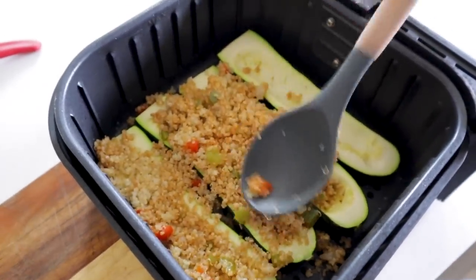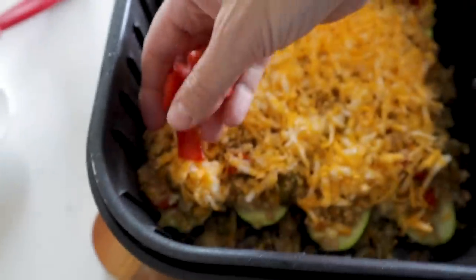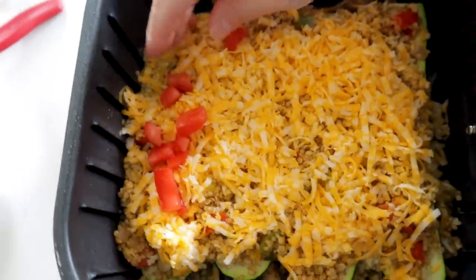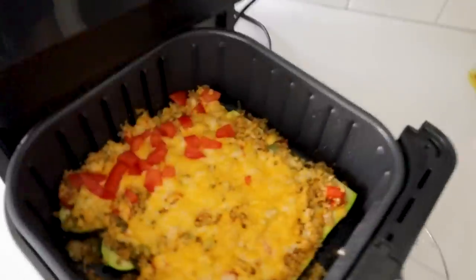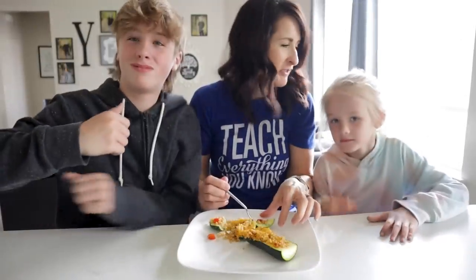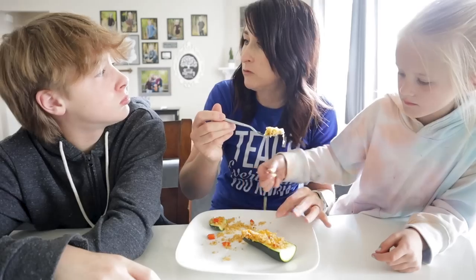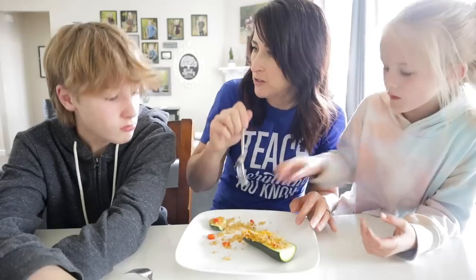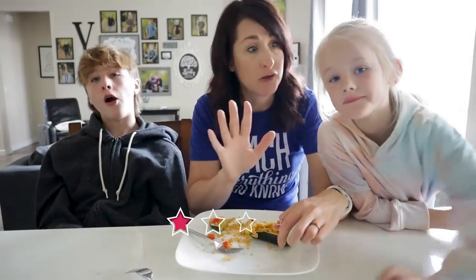Load them up with cheese. I've got leftover tomatoes so I'm putting those on mine. Then pop them in the air fryer at 380 for two to three more minutes. Check out that perfection! It reminds you of stuffed peppers. A little messy, but definitely delicious — five out of five.